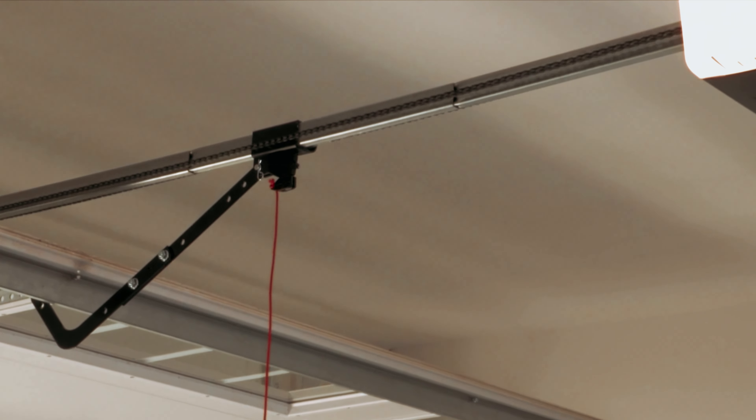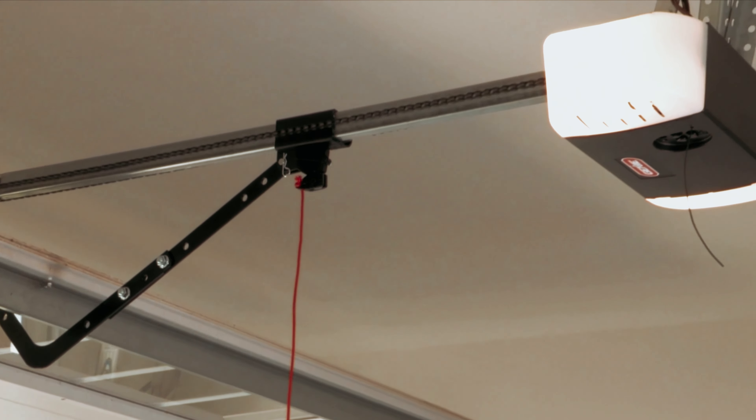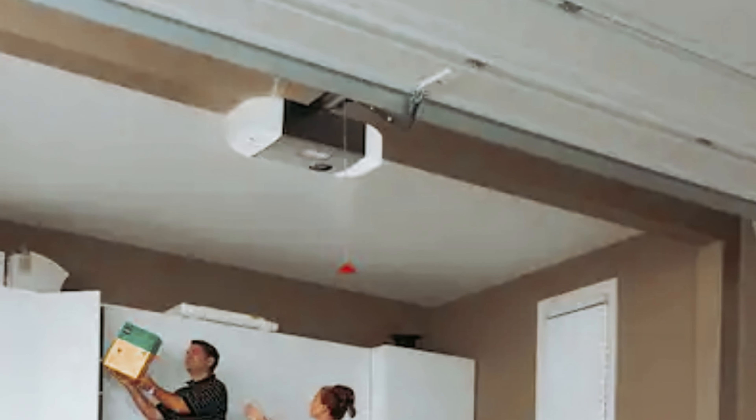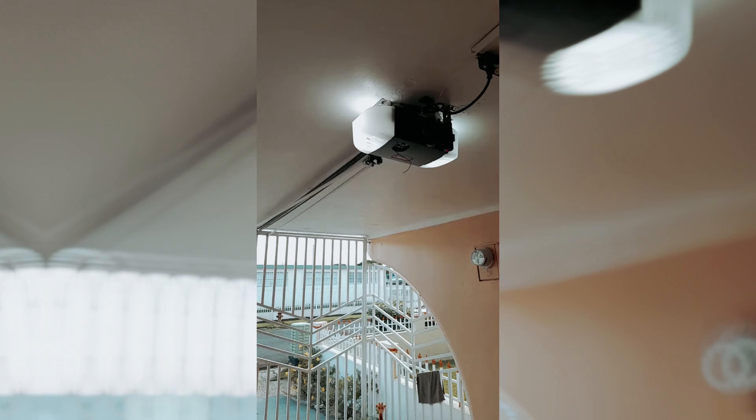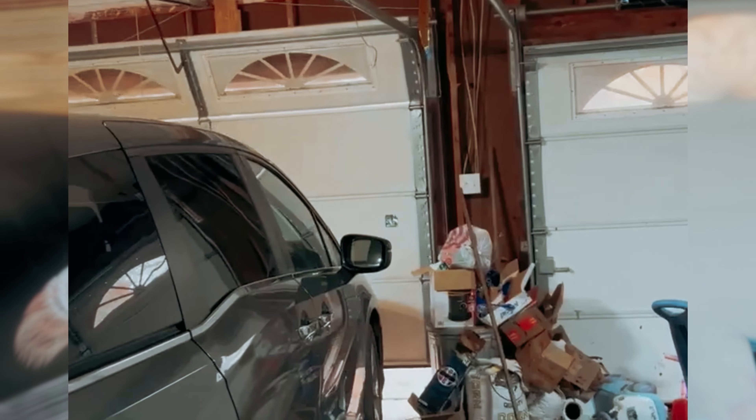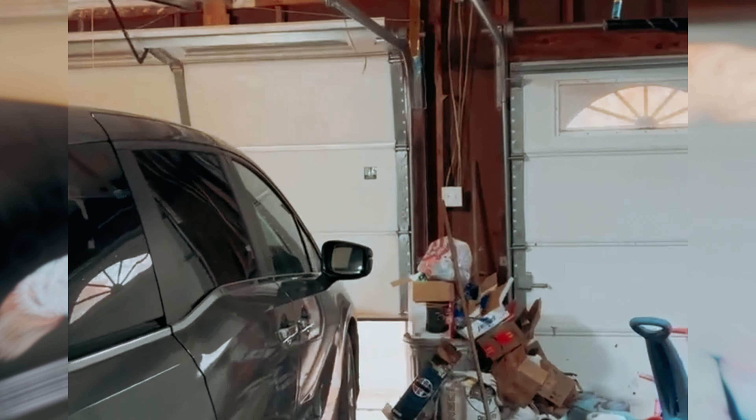The Genie Chain Drive 550 includes a multi-function wall console with vacation lock and light control button. Standard safety features include the Safe T-Beam non-contact reversing system, Genie Sense monitoring and diagnostic technology, as well as IntelliCode access security. Overall, the Genie Chain Drive 550 garage door opener offers reliable, durable, and convenient operation, making it a great choice for any home.